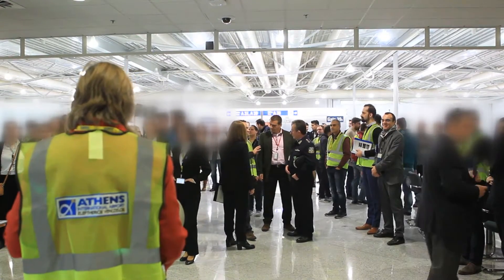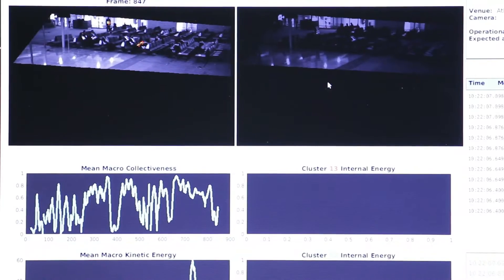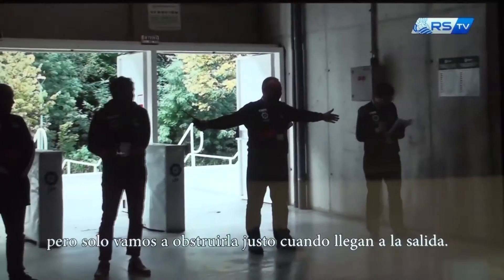We introduced them into the project. We told them something about the functionality and we showed them a movie about the first pilot demonstration we did in Spain, San Sebastián, in a football stadium.